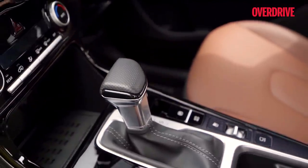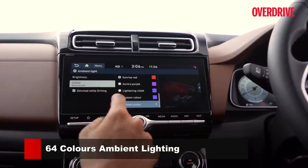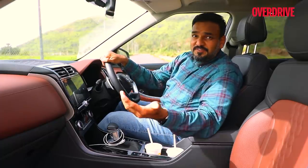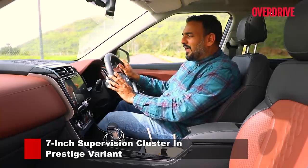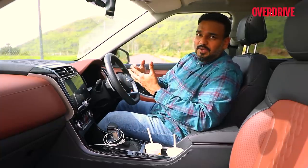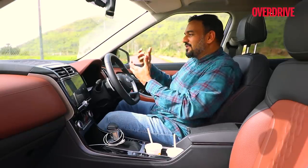The Creta is a nice cabin to be in, and the Alcazar is no different. If anything, it feels a bit more premium with subtle changes like the tan upholstery, textured inlays, and a 64-colour ambient lighting system that extends to the rear of the car. Complementing the premium appeal is the fully digital instrumentation, which takes a step further than what we've seen in the Creta — the entire screen is completely digital with no analogue needles. However, I was hoping they'd allow colour customisation based on drive mode; engaging eco mode on the Creta turns the display green, whereas here it simply shows a telltale indicator without changing the overall theme — a missed opportunity.